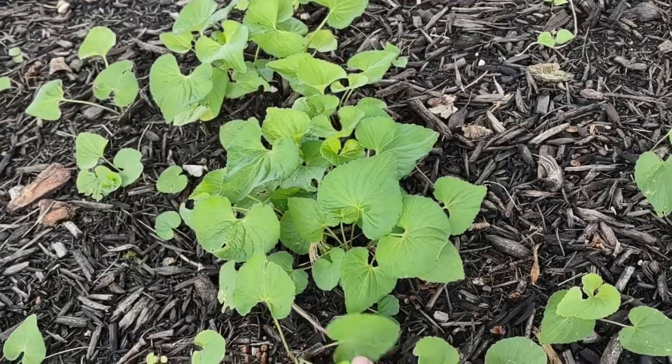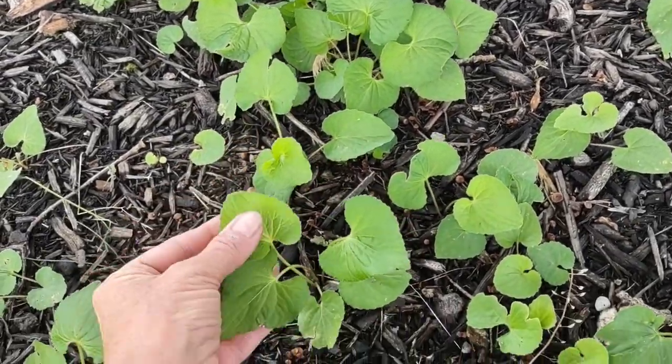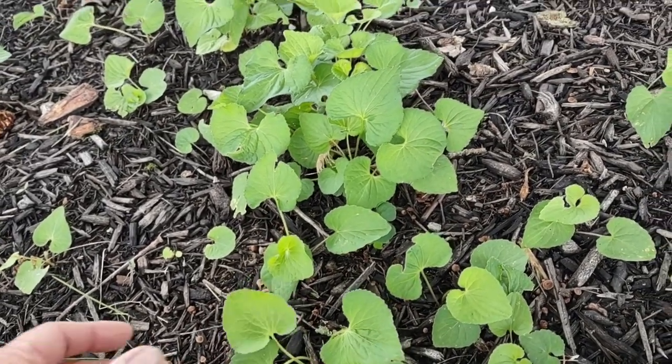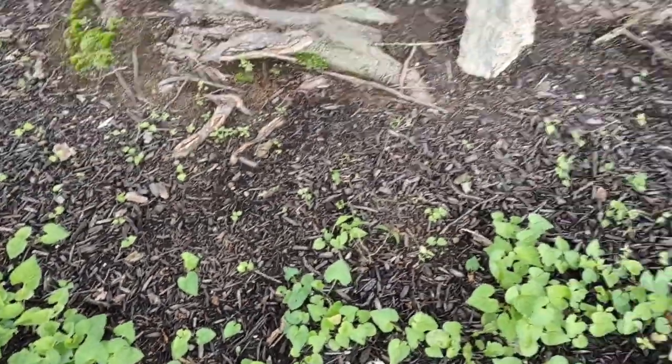And these are violets — wild violets coming up in this area. Many people consider these weeds, but this area here hardly has anything that wants to grow. These started growing and I'm like, okay, we're going to let them go.